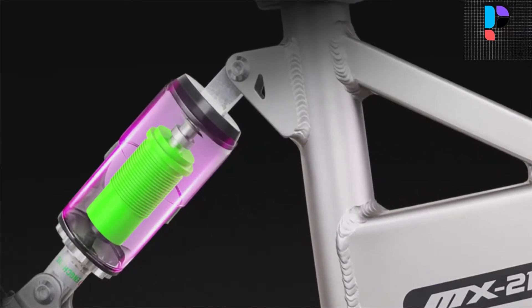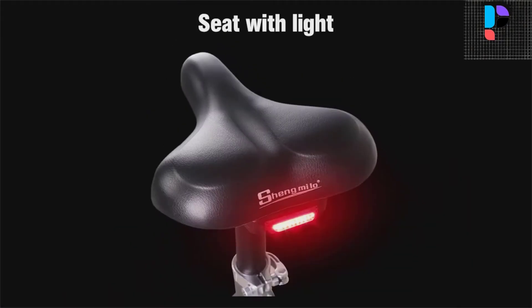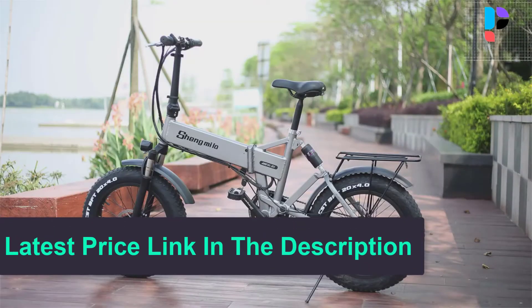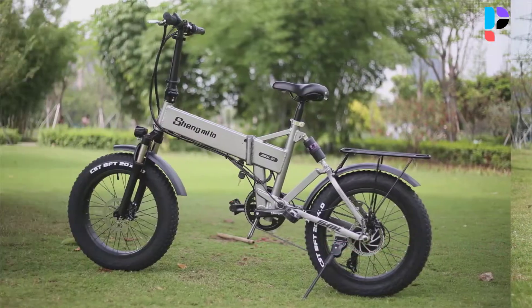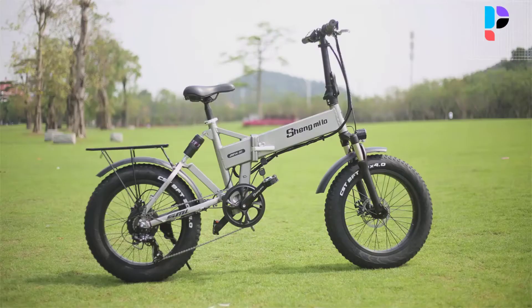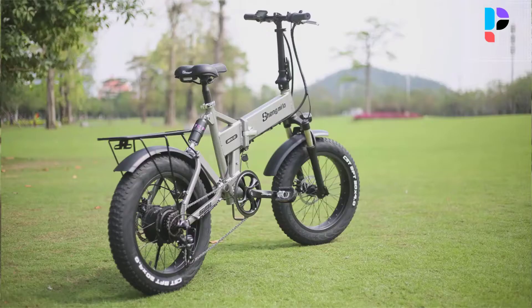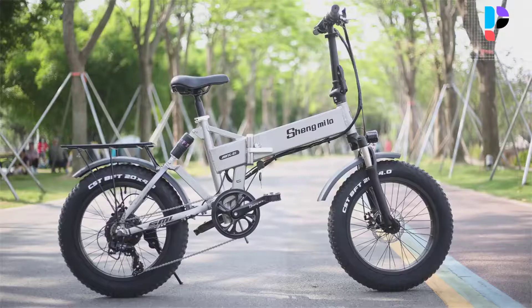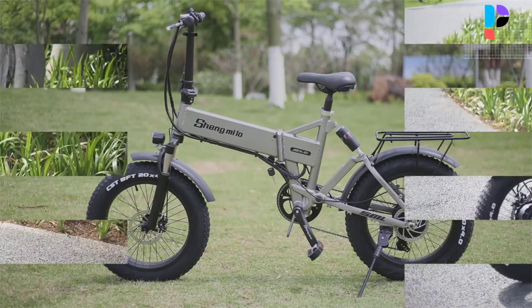It features 20 by 4.0 inch aluminum alloy wheels with non-slip fat tires for more climbing capacity. Suitable for snow, sand, trail, gravel, and city roads, providing larger change possibilities and greater adaptability to the terrain. A professional 7-speed transmission system can deal with hills and uneven roads, allowing you to maintain a comfortable pedal speed regardless of inclination or terrain.